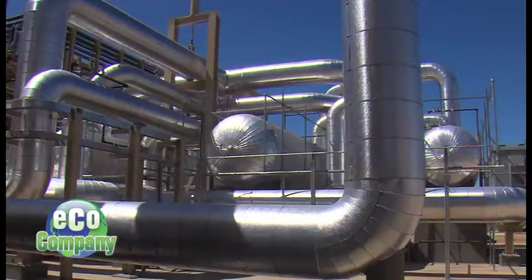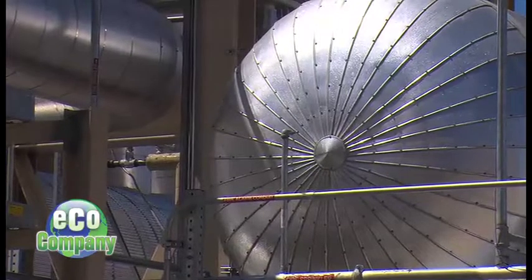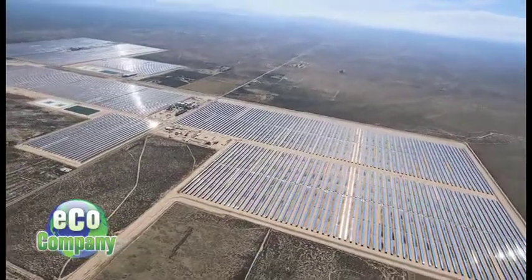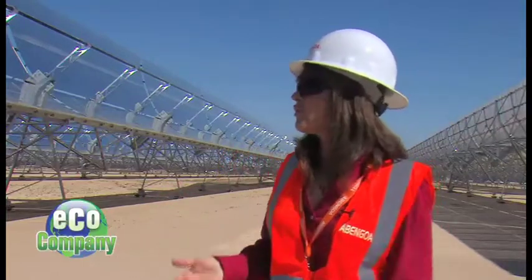Even the fluid used to transfer the heat is recycled, and the steam is condensed and recycled again as well. This 1,765-acre facility sits upon what's called previously disturbed land once used for farming. Environmental compliance manager Kathleen Sullivan says there was very little wildlife here — it didn't have a lot of vegetation, native species, or habitat. So it was prime for development.